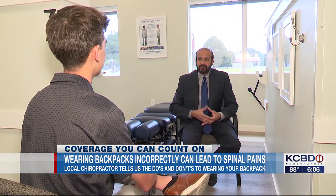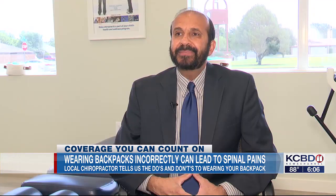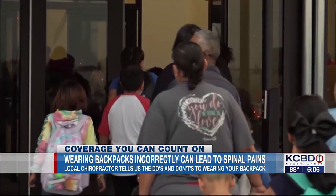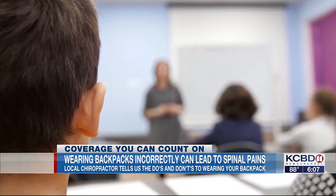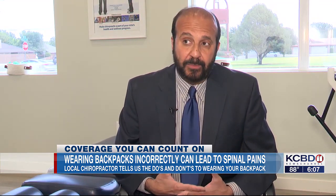Azab says parents need to stay alert and listen if their child expresses pain. It's never normal for children to complain of neck pain or back pain — it's not normal, but it is common. In some studies, anywhere from 28 to 48 percent of school-aged children suffer from neck pain or back pain.